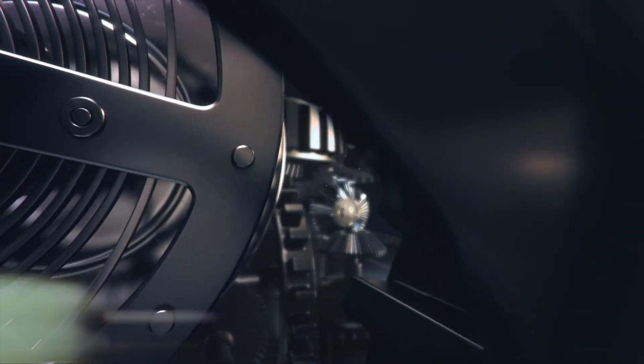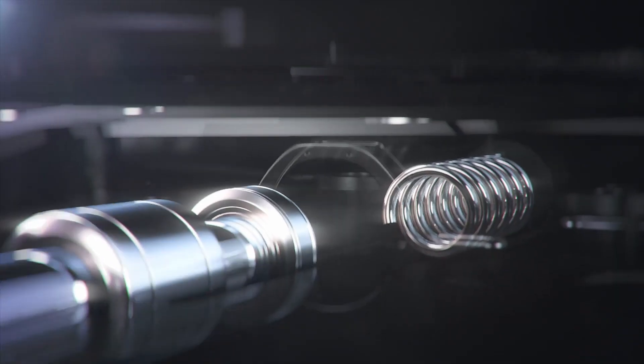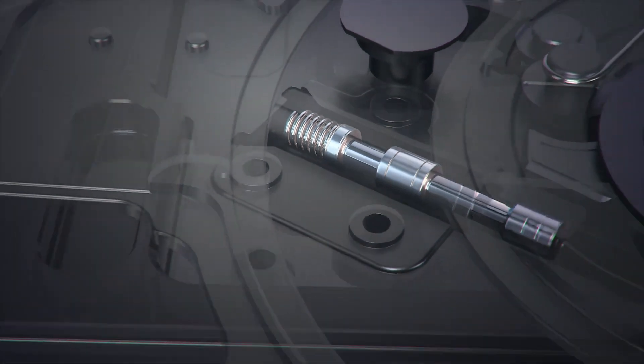Hey guys! Welcome to Tech Approved. So today LG just released a new crazy device. Hopefully this new device will bring LG back to their roots and offer a reason for people to go back to them.